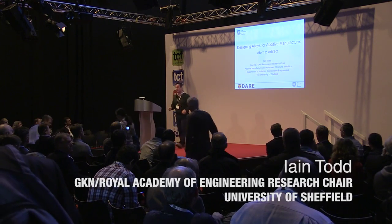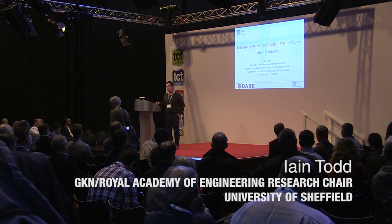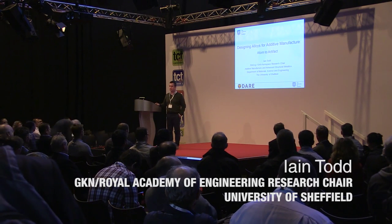Thank you very much James. That is my job title. I am presently the Royal Academy of Engineering's research chair in additive manufacturing, and that's co-sponsored by GKN Aerospace at Filton.